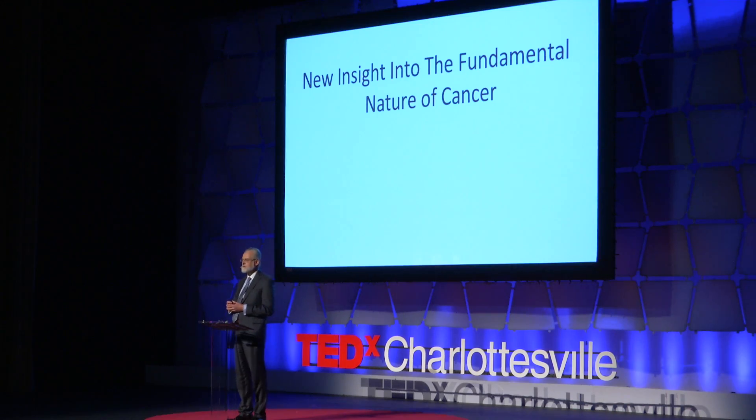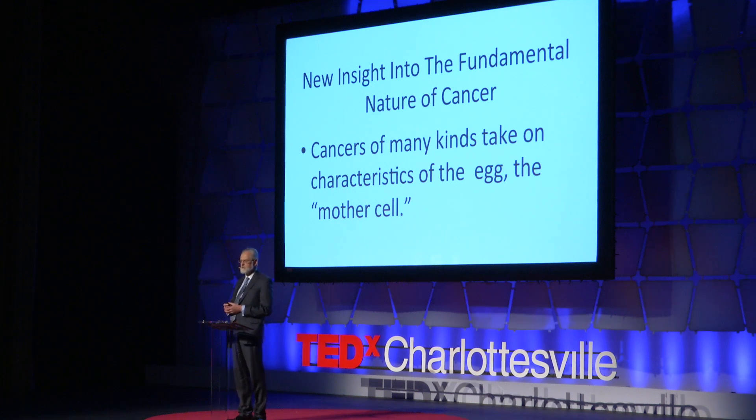And this understanding into the fundamental nature of cancer is that cancers of many types are reverting and taking on characteristics of the egg — the mother cell, the cell from which we all derive. So let's look through the microscope and begin to look at some of the data that underlies this fundamental insight that cancers are taking on features of the egg.